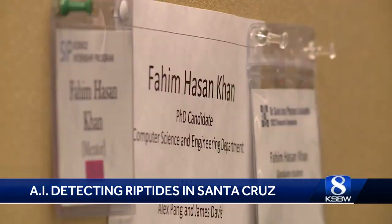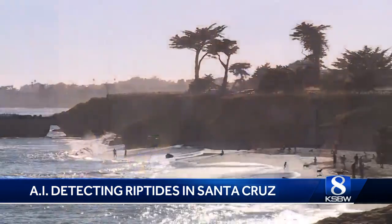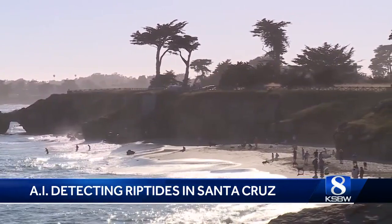Engineer student Fahim Khan is focusing on developing it into an app, eventually putting it into the hands of your everyday beachgoer. I'm always interested in working or applying computer science for projects with social impact that have real-life applications. When someone not very familiar with the technology is going to use the app, we need to make it better and more user-friendly.